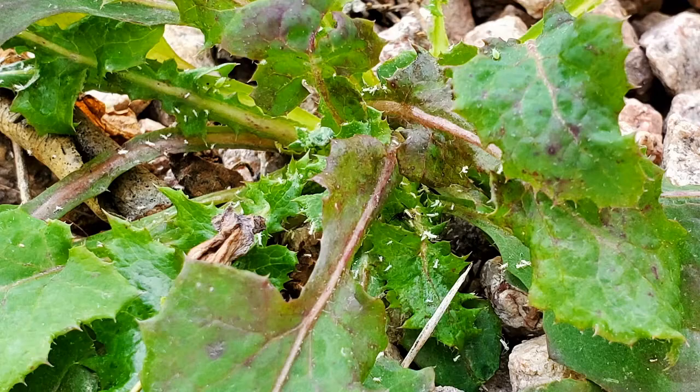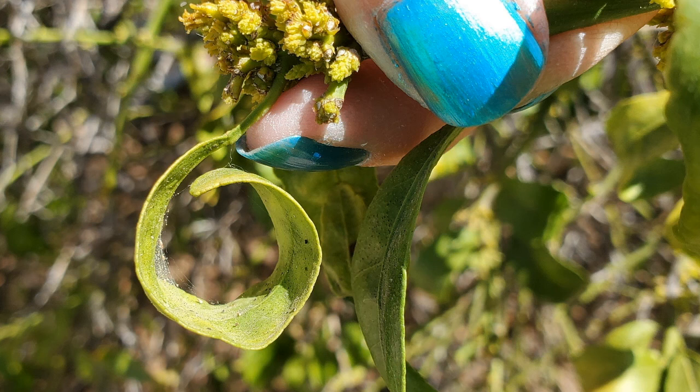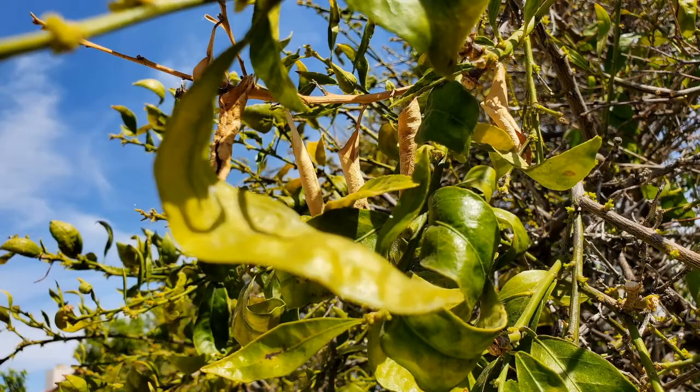The arborists we hired diagnosed the trees with three specific problems. Ash whiteflies — I found an example on a weed in the yard because we started treatment, and I'm thrilled to say they are no longer active on the tree. There are some whitefly carcasses caught in old spiderwebs on the backside of the leaves they destroyed. Ash whiteflies cause leaves to turn yellow, curl, then fall prematurely.